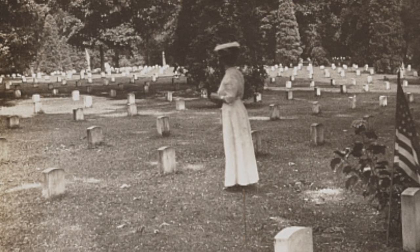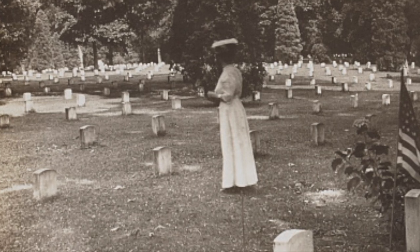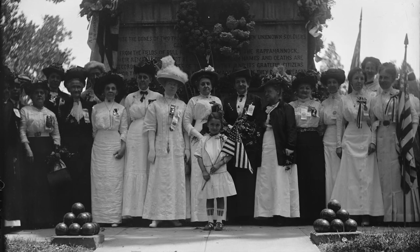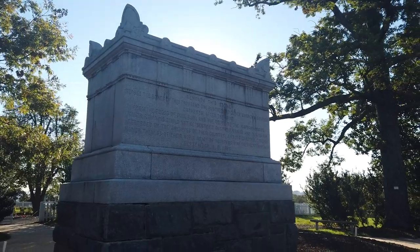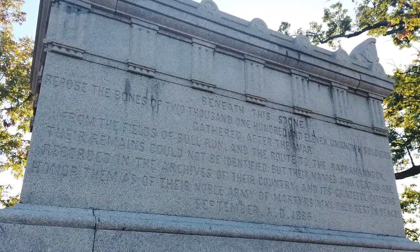Included among the many Civil War fatalities buried at Arlington were the graves of unidentified soldiers. In 1866, a special tomb was even created here for the remains of 2,111 unidentified soldiers. Named the Tomb of the Civil War Unknowns, this mass grave set the stage for the creation of the Tomb of the Unknown Soldier after World War I.